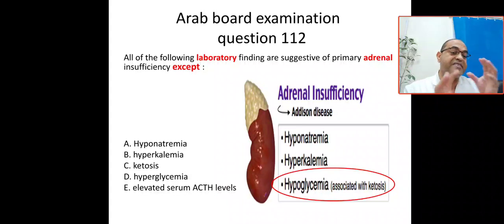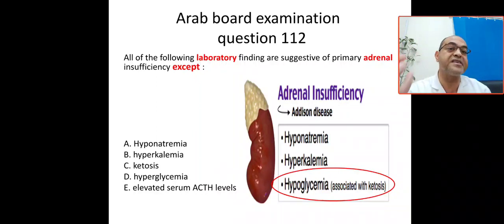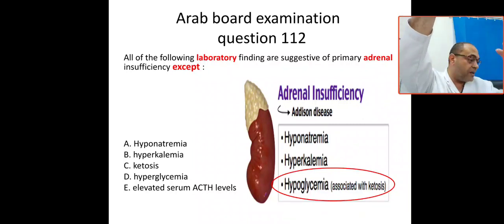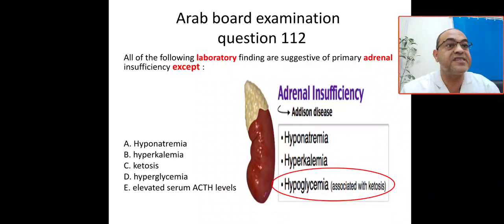Cortisol insufficiency leads to hypoglycemia. There is an inverse relationship between cortisol and adrenocorticotrophic hormone (ACTH) — if cortisol is decreased, ACTH will be elevated. So when aldosterone and cortisol are both low, ACTH will be higher.